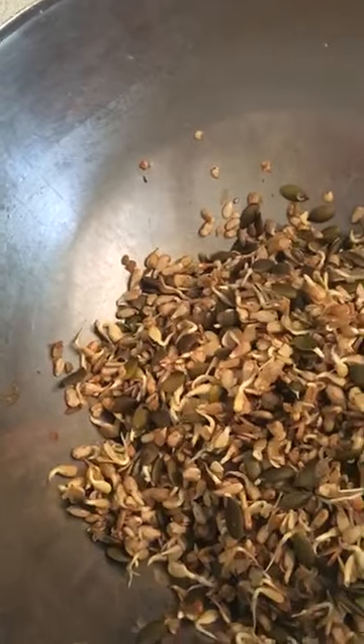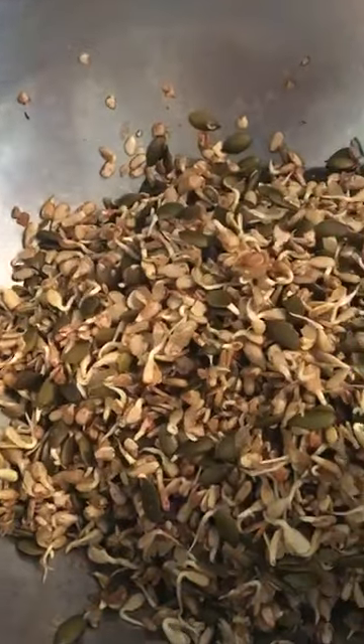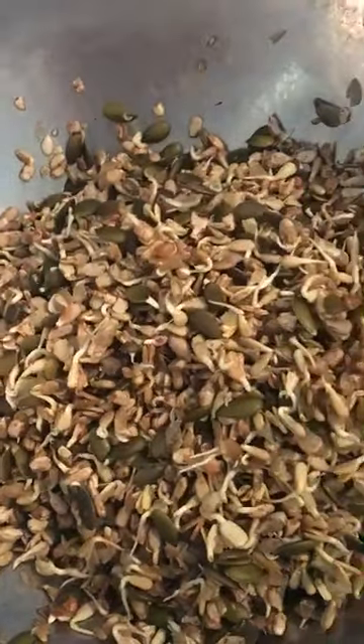Hello my darlings, it's Emma here at Timeless Cookery. Just had a bit of a baking day today so I thought I'd just run you by what I've got going on.